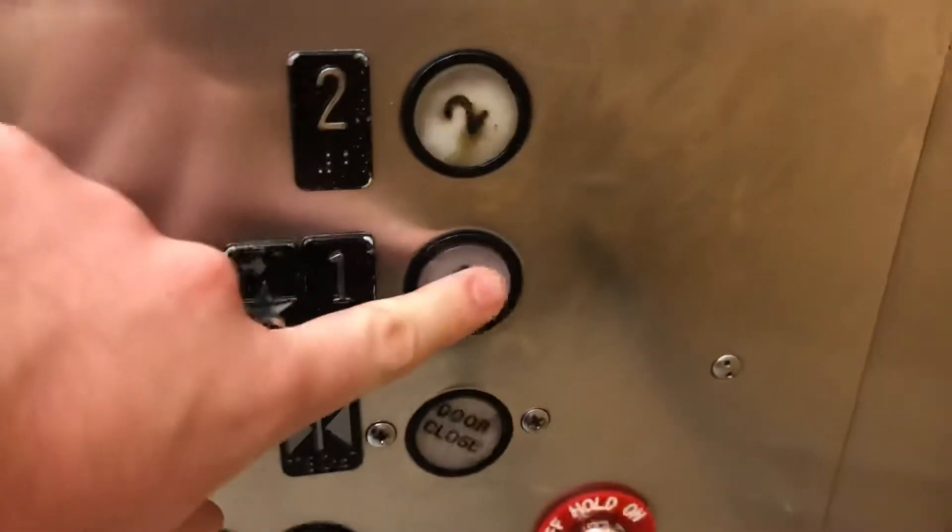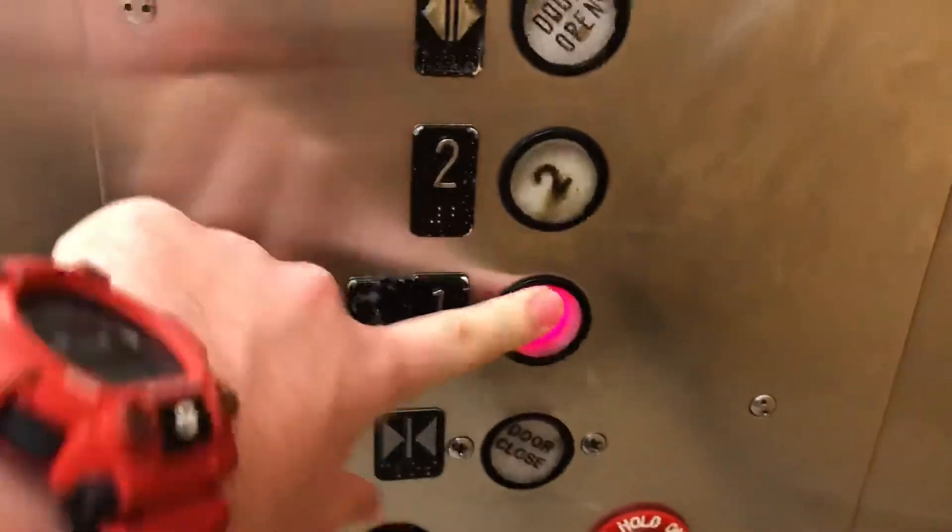This is the lift known as the Elevator at JC Penney in the Florida Mall in Orlando, Florida. Going to one, which is the ground floor. Close the doors. It's a Westinghouse. Capacity: 3,500 pounds.